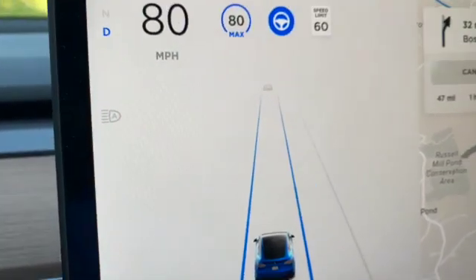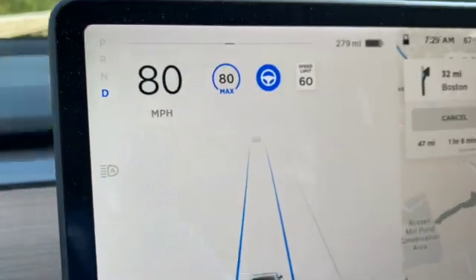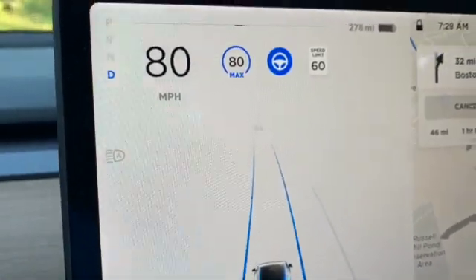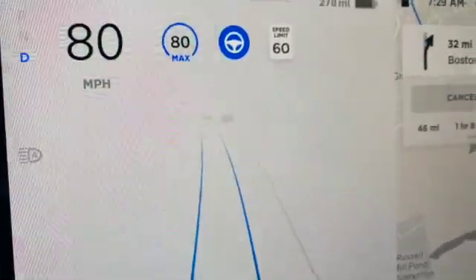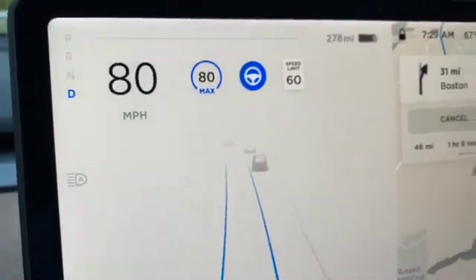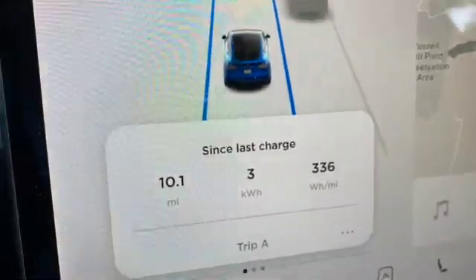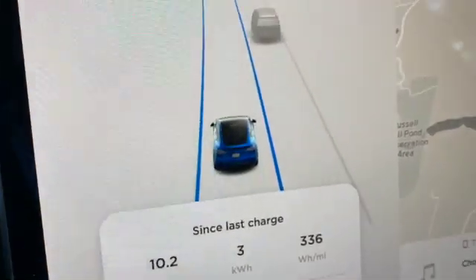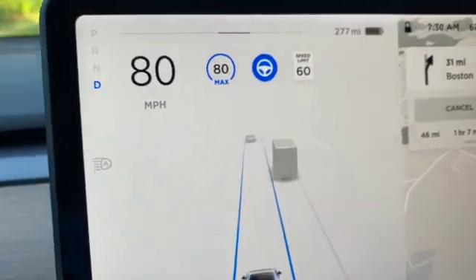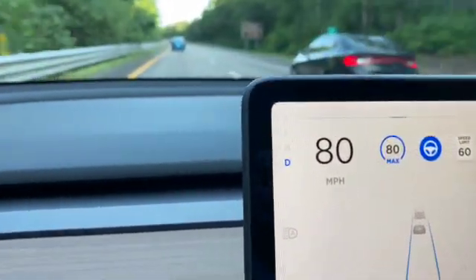I decided to make a few tests where I would drive about 50 or 60 miles one way on the highway with the autopilot speed set at different maximum caps. This particular run would be at 80 miles per hour maximum, which is the maximum that autopilot can allow on this model. I started counting the initial promised miles, real mileage, consumption in watt hours per mile, and how long it would take. We are driving on the highway in New England.